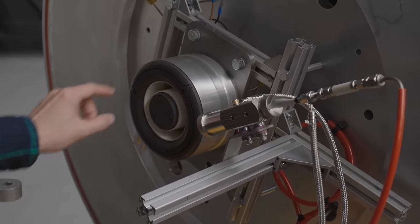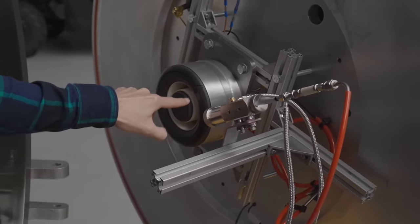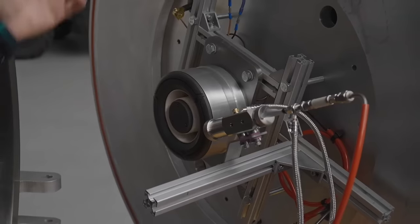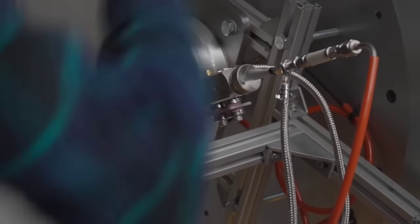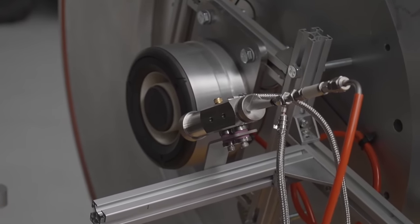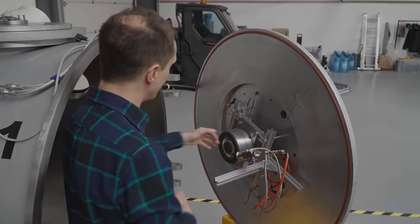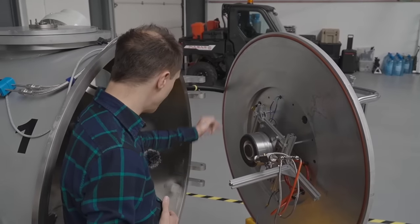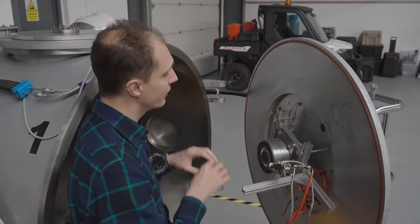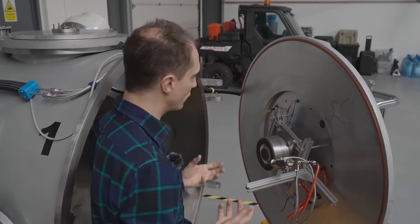That magnetic field is used to trap a cloud of electrons. Those electrons are emitted from this cathode, jump out, and are trapped by the magnetic field. This floating cloud of electrons is then used to ionize a gas. As you inject gas into the back of the thruster, those gas molecules collide with the electrons, lose their own electrons, and become positively charged. Now that they're positively charged, they are accelerated out of the thruster because the anode — basically a shower head at the back — is positively charged as well, and that repels those ions out the back of the thruster. That's what creates thrust.